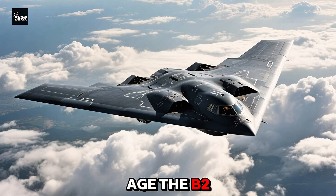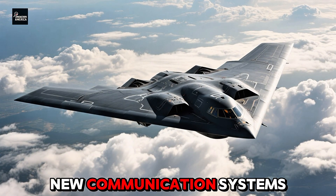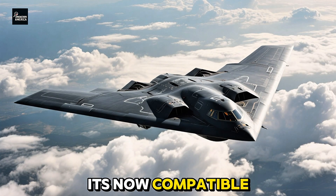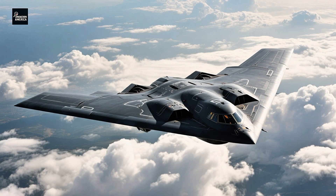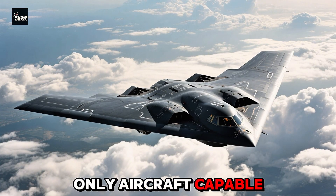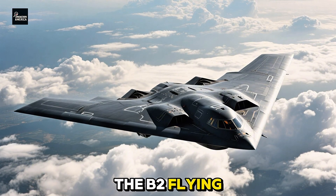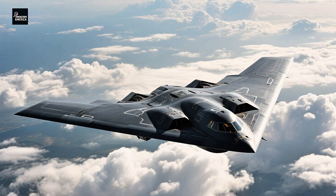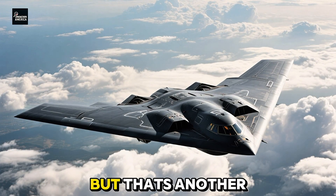A single technician's mistake can compromise the entire aircraft's stealth profile. That's partly why, despite plans to build over 100, only 21 B-2s were ever constructed. One has since crashed, leaving just 20 in service today. But despite its age, the B-2 remains cutting edge — constantly upgraded with new avionics, new communication systems, and software-controlled weapons bays. It's now compatible with the new B61-12 nuclear bomb, a smart nuclear bomb with GPS guidance. The Air Force plans to keep the B-2 flying into the 2030s, after which it will be replaced by its spiritual successor, the B-21 Raider — smaller, cheaper, and even stealthier.